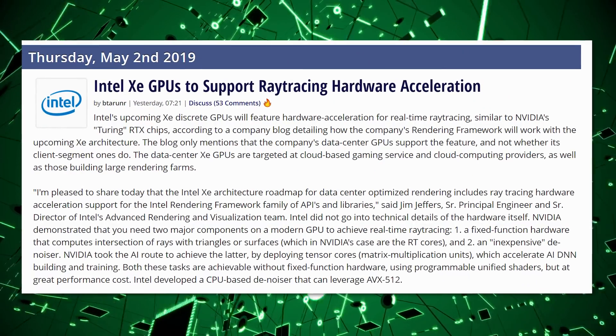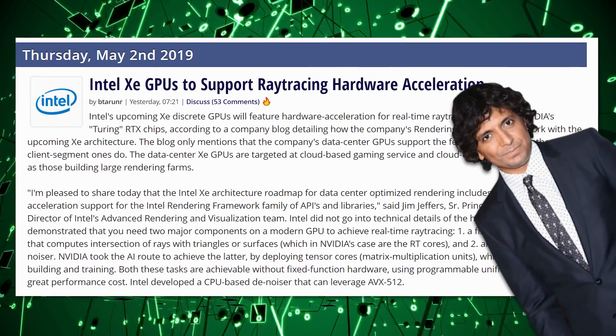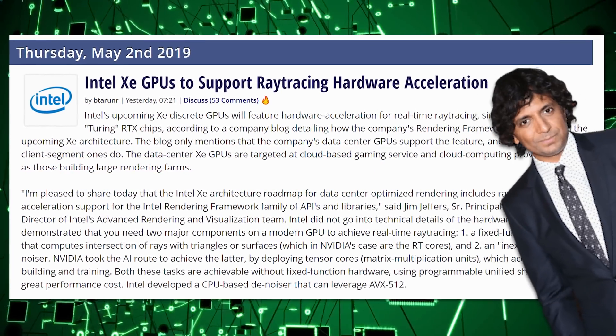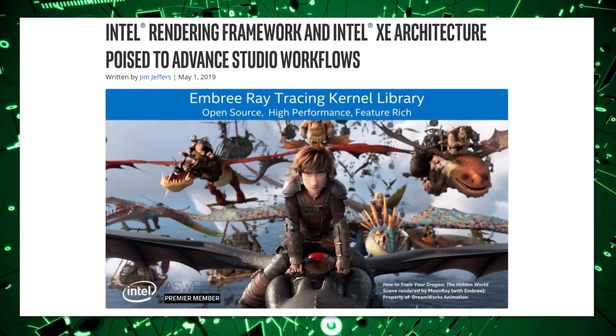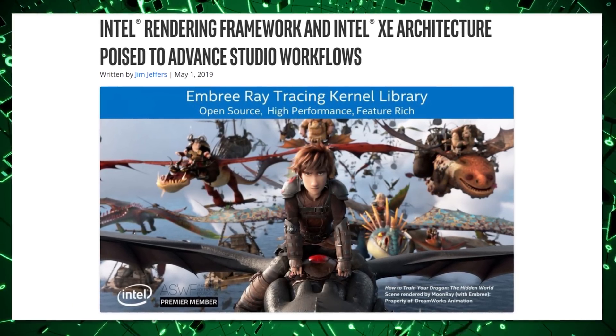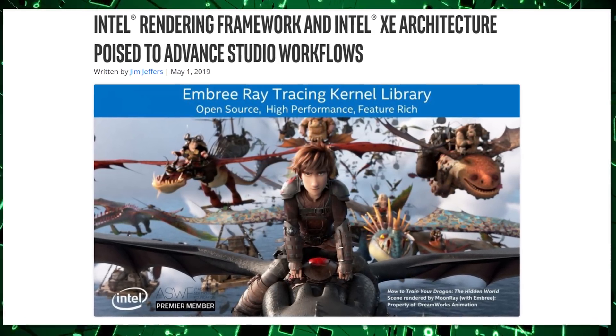The latest news is that Project Z — Intel's Project Z — is going to support ray tracing, but with a twist. Because what you probably know is that ray tracing is used in movies. That's where the technology has been used forever, and what Intel has come out and said...